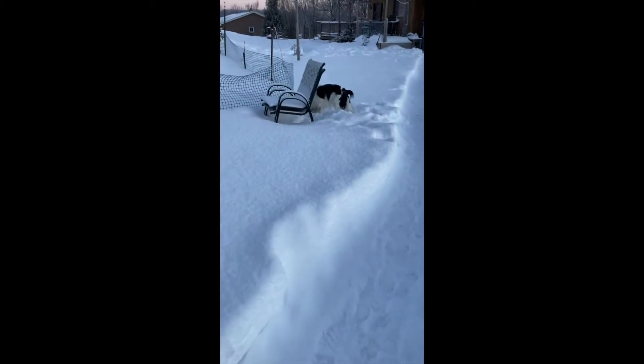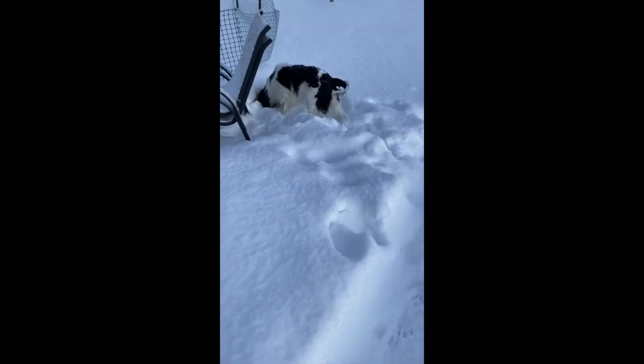Bette likes to run around and sniff in the snow and roll in the snow and just have a great time. She loves winter.